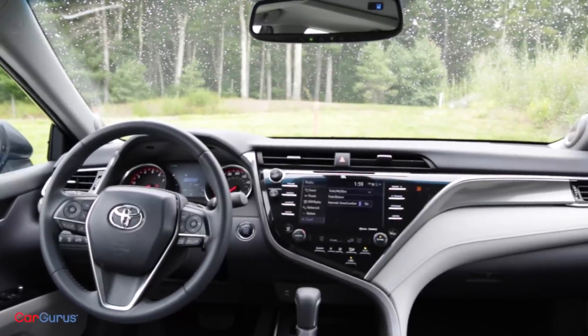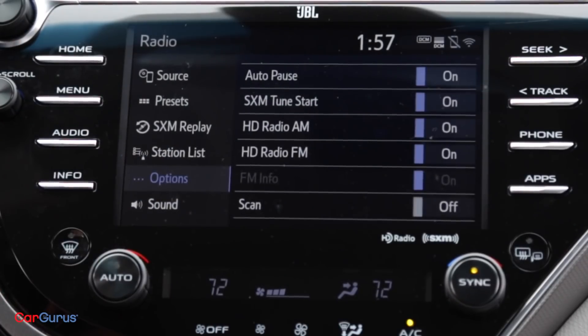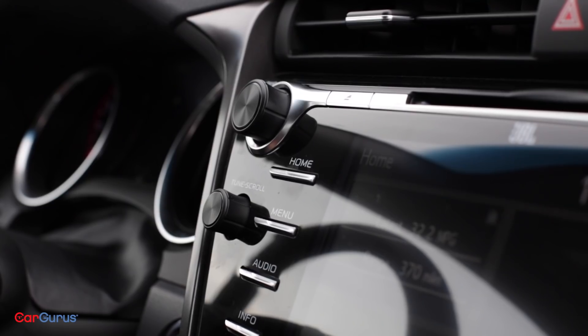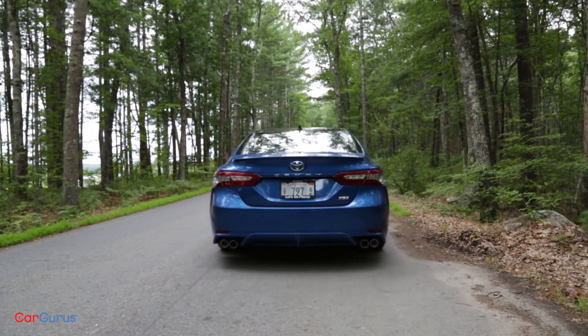Move up to the XLE V6 or our XSE test model and you get the larger 8-inch touchscreen. It features easy-to-read fonts and icons and pinch-to-zoom for maps. And if you get lost in the menus, you always have helpful buttons on the side of the screen to navigate.